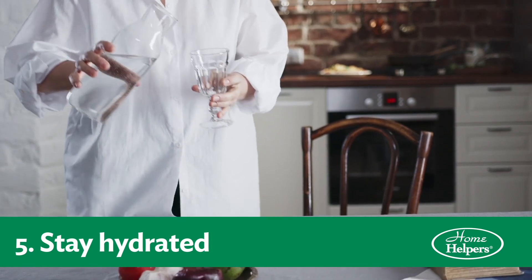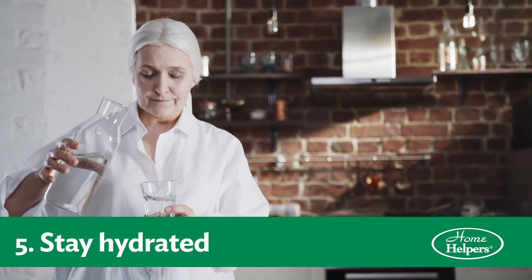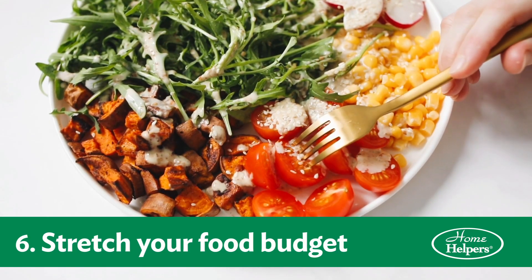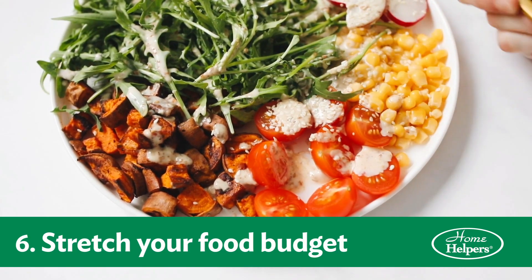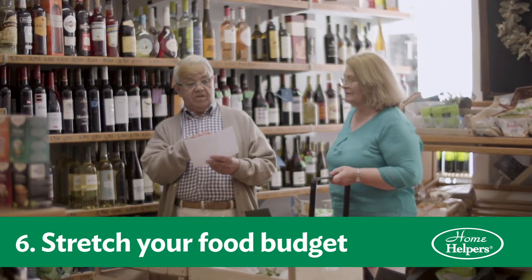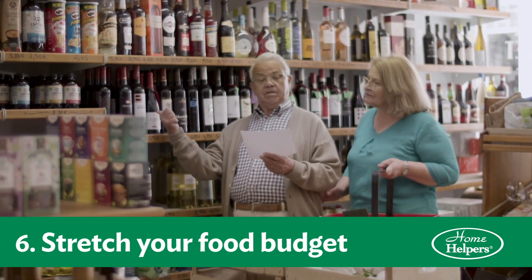Number five, stay hydrated. You can get lots of hydration from many foods. And number six, you can still eat healthy and stretch your budget. Looking for fresh vegetables, fresh fruits, things that are whole are probably going to be your most budget friendly.